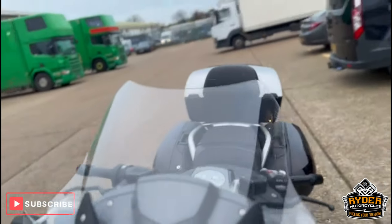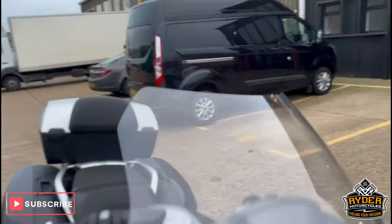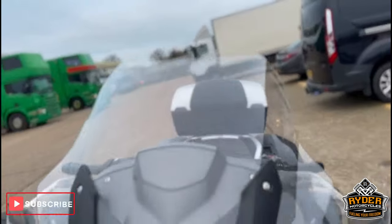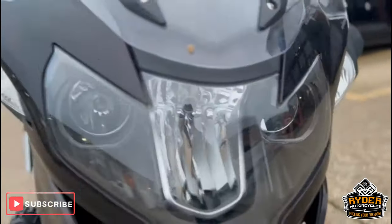Just a quick video to show you the bike. We'll start off at the front — it's got a nice clear touring screen which is all electronic. The headlight looks in good condition.